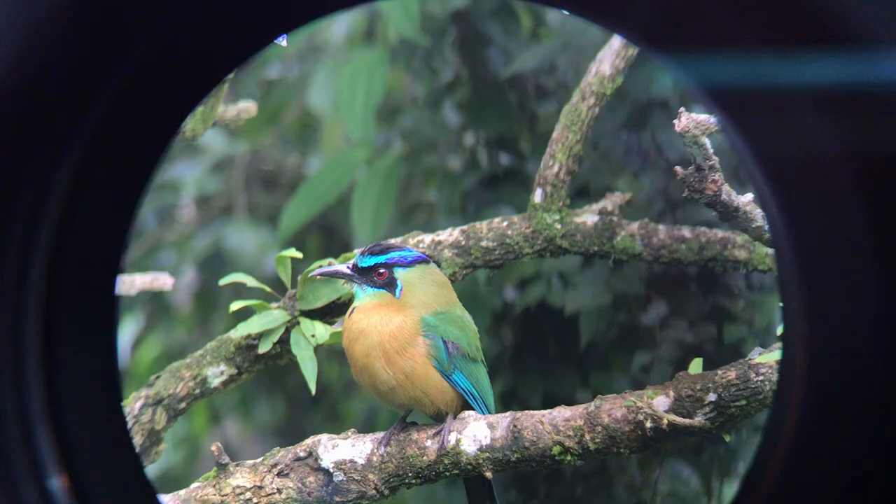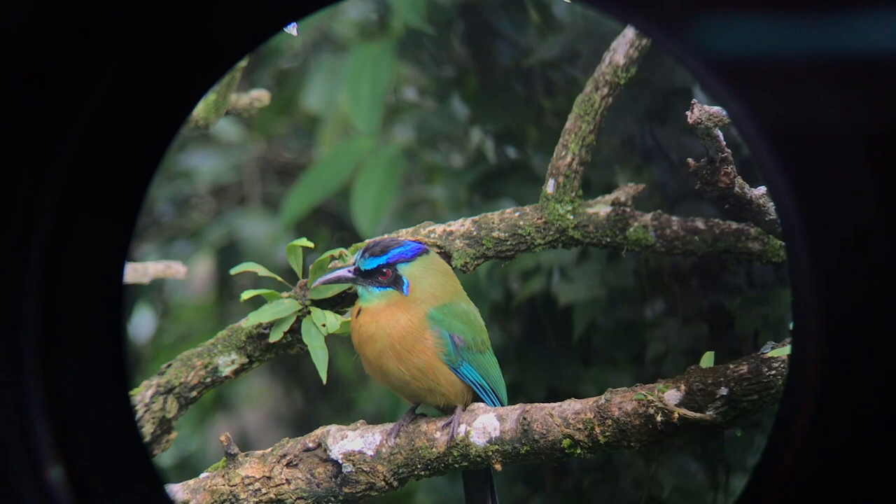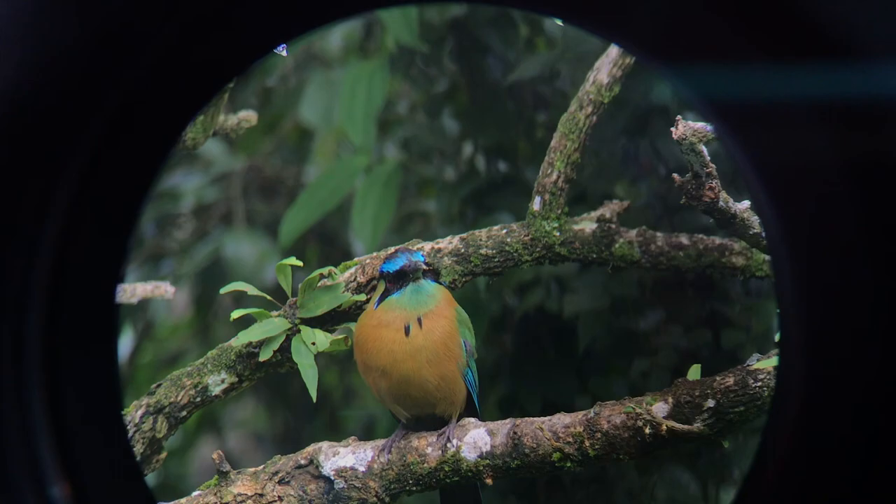Motmots are insectivorous and primarily hunt insects — eating big katydids and praying mantises. That said, they will also predate on a variety of vertebrate animals. It's not uncommon to see motmots eating snakes, frogs, lizards, or any small animal they can get hold of and swallow.